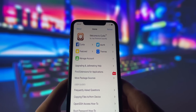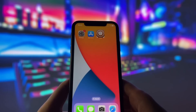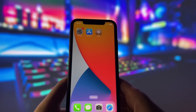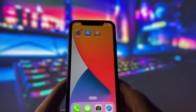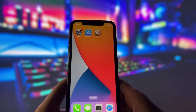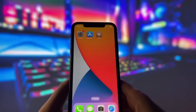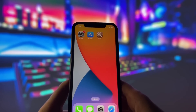Jailbreaking your device can unlock a ton of cool features and customization options that you just can't get with the standard iOS setup. From custom themes to exclusive apps and tweaks, there's a whole world of possibilities waiting for you. In this video, I'll walk you through the entire process step by step, so even if you've never jailbroken a device before, you'll be able to follow along easily. I'll also share some tips and precautions to ensure everything goes smoothly. If you're ready to jailbreak your iPhone and take control of your device, keep watching this video. Let's get started.